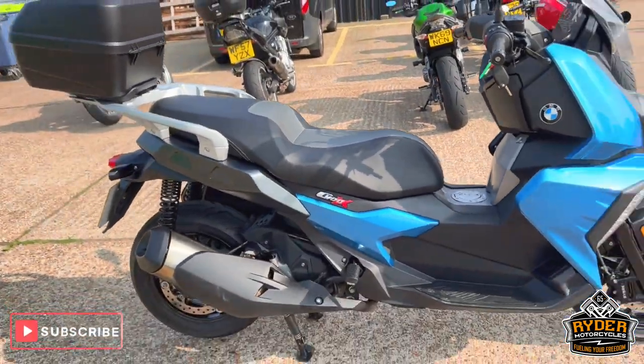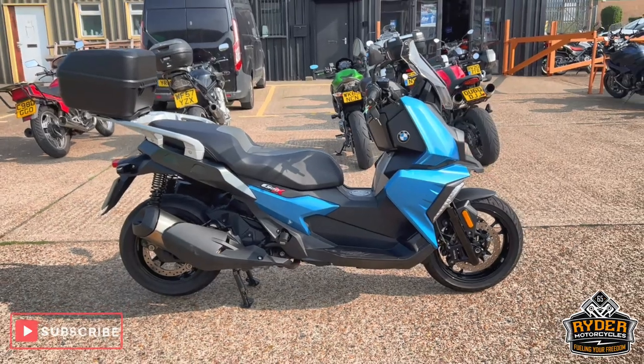If you'd like to know any more about the bike or would like to come view it, it's at Ryder Motorcycles, Castle Road, Sittingbourne.